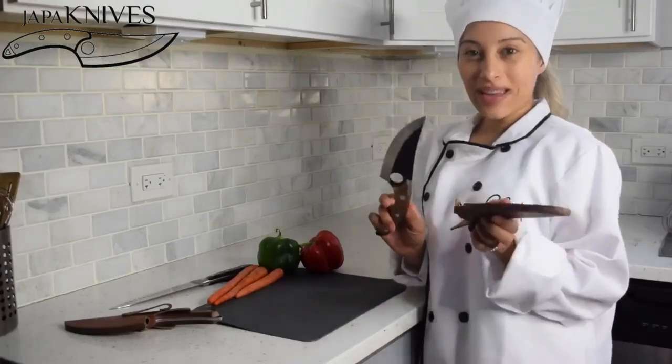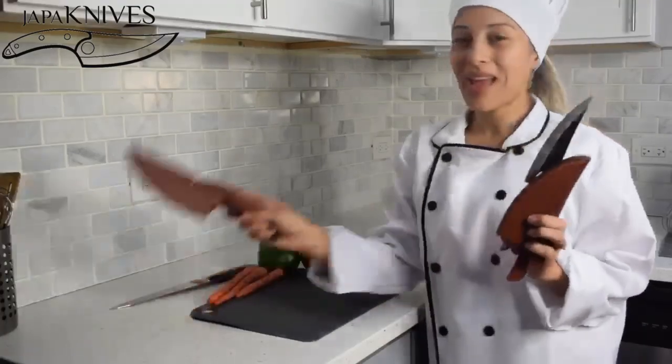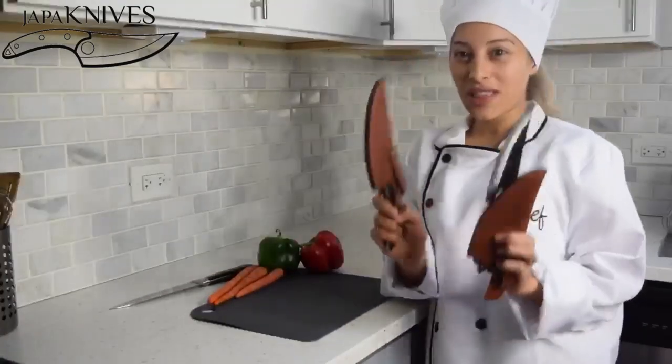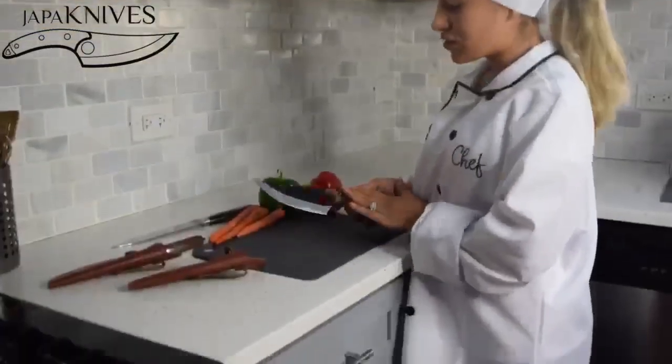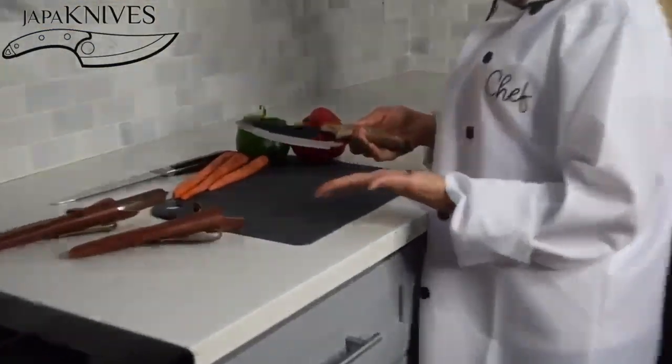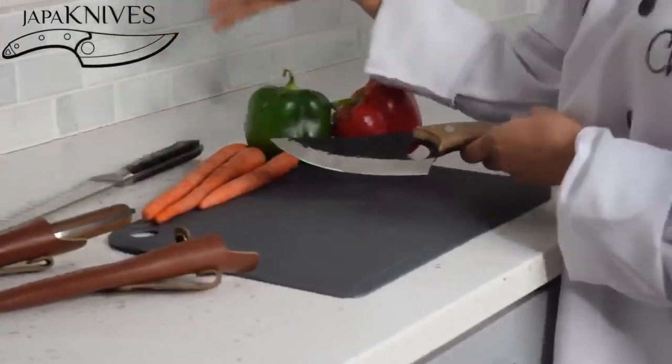My friend told me about Japan knives two months ago, and I went ahead and ordered two — that's how much I love this product. The unique hole cutout gives you a level of control like never before, making it impossible to ever go back to your typical knife.